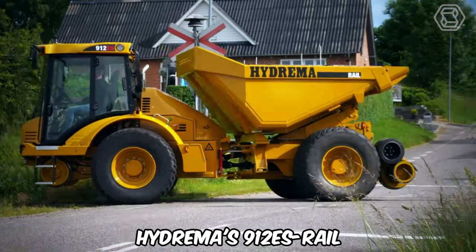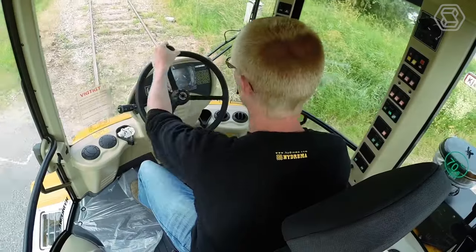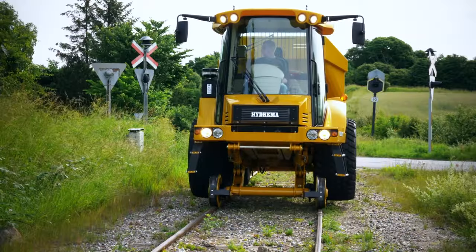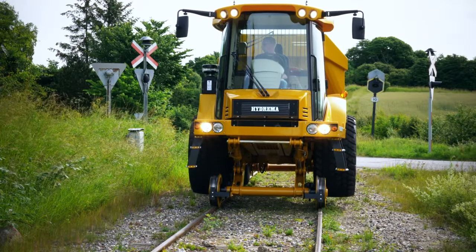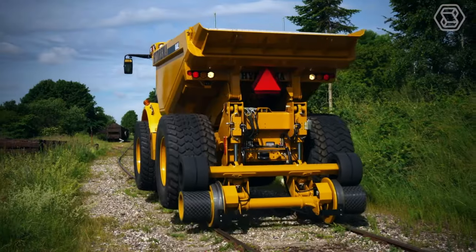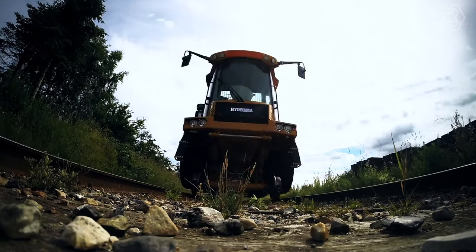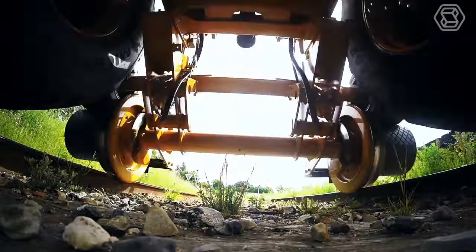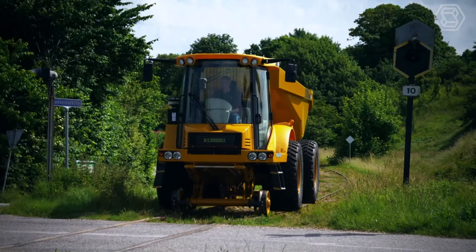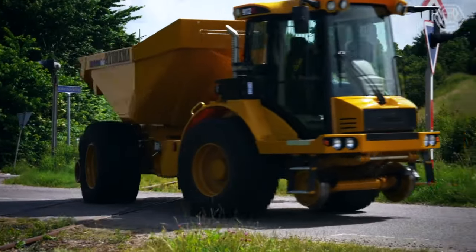Hydrema's 912 ES Rail combines all the best features of Hydrema's popular compact dump truck with a factory-designed and manufactured rail system that delivers high performance both on the rails and on the road. Key features include the 10-ton capacity articulated dump truck, the factory-installed rail wheel system, a multi-tip with a 180-degree tipping range, and easy removal of the rail wheel gear for standard excavation work.